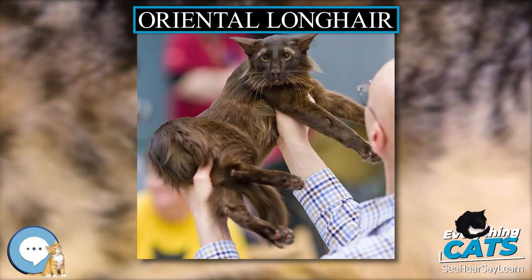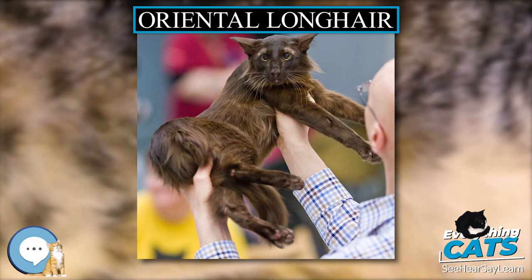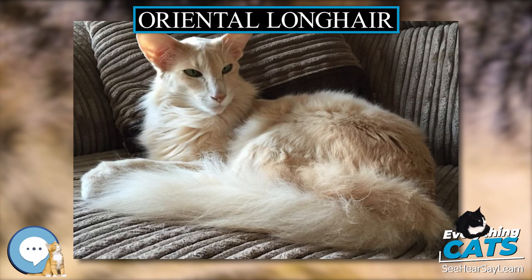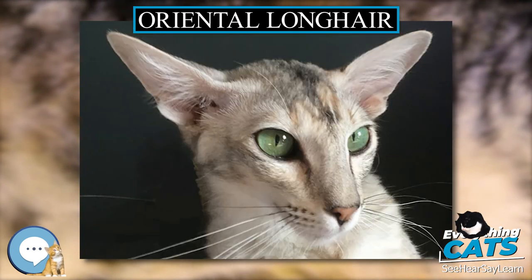They are smart cats, with some being quite willful and getting their own way. Many Orientals take to leash training quickly if started young. They have been known to open cabinets, doors, and even refrigerators. This breed group is often recommended for more experienced cat keepers.